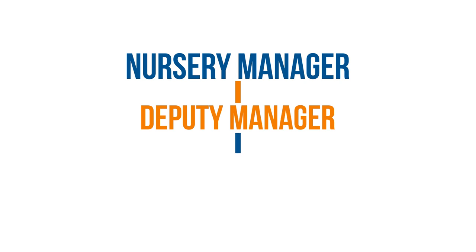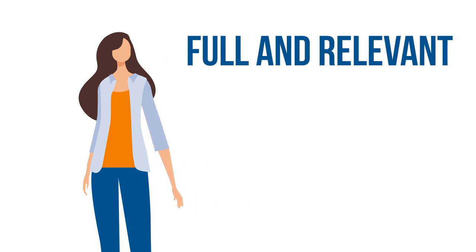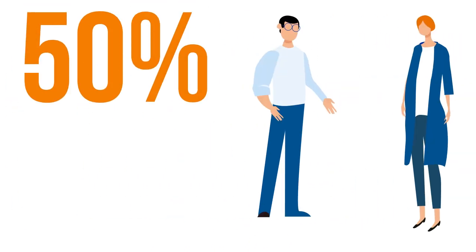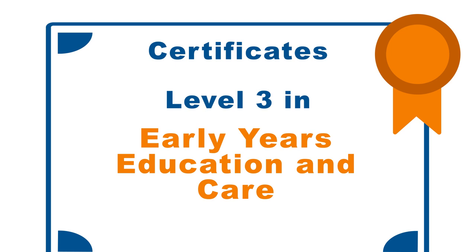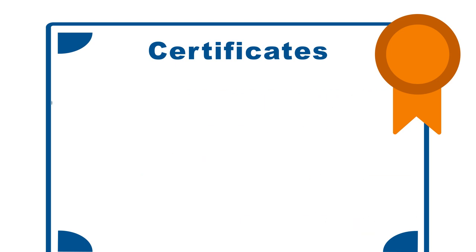Nurseries will have a number of different roles requiring differing levels of qualification and experience. You'll have the nursery manager, deputy manager, and room leaders at the top of the tree. There must be at least one experienced adult who holds a full and relevant Level 3 qualification at all times within the nursery. For the remaining staff, half of them must hold at least a full and relevant Level 2 qualification. These qualifications could be a Level 2 Certificate in Child Care, a Level 3 Diploma in Early Years Education and Care, a T Level in Education in Early Years — which is the equivalent to three A Levels — or a CACHE Level 3 Child Care qualification. Each child will have a key worker who's dedicated to their care and development. There's also a requirement for catering staff who will require a Food Hygiene Certificate.